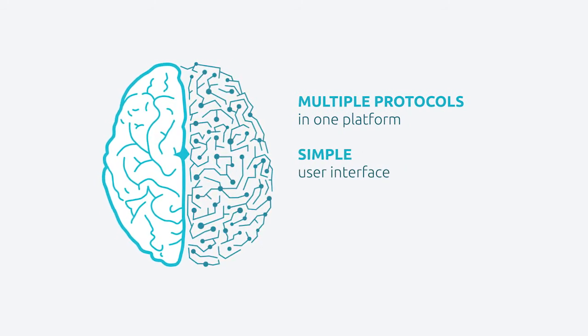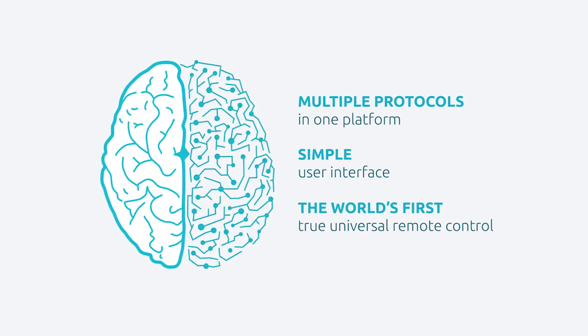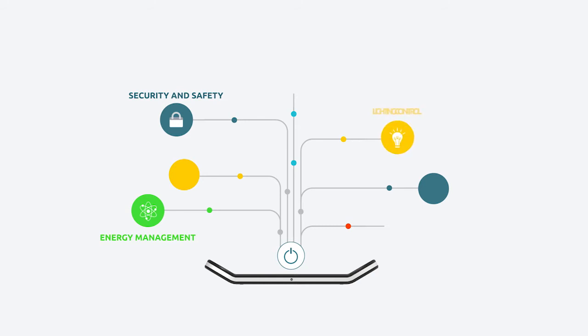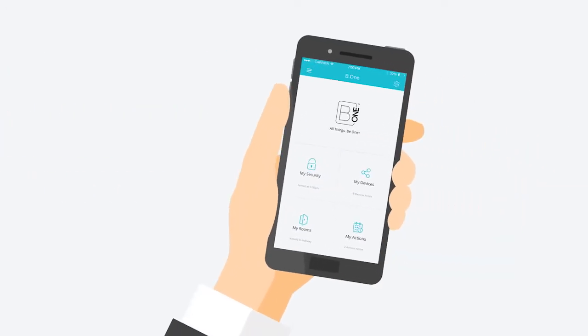Our retrofit wireless solution analyzes and predicts actions to instinctively understand your needs. Keep in control of your energy devices using a single app. Identify what's consuming the most power. Arm and monitor your home. Adjust lighting and temperatures to suit your needs. All with a simple interface, plus voice recognition that can be used anywhere.